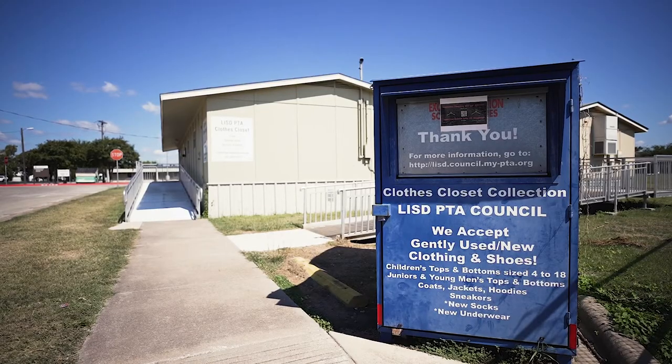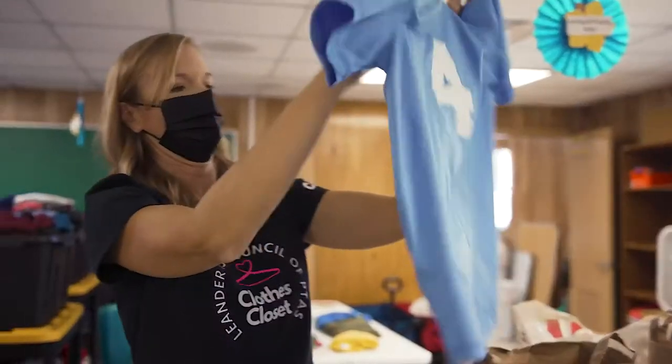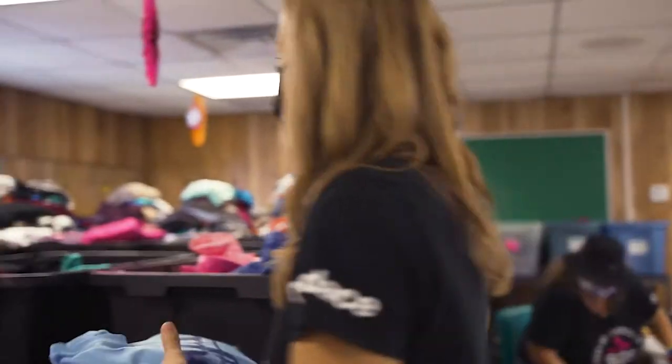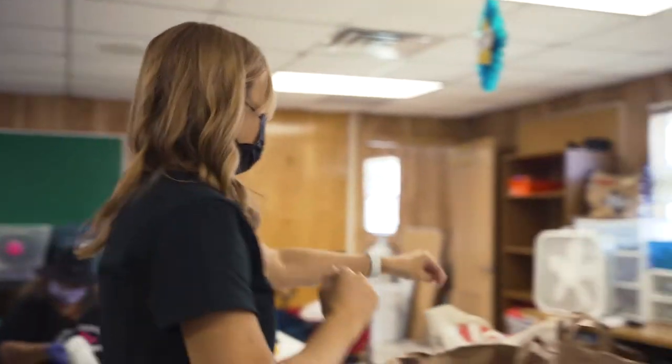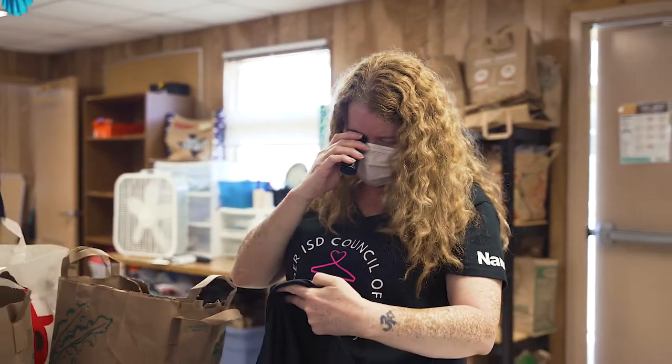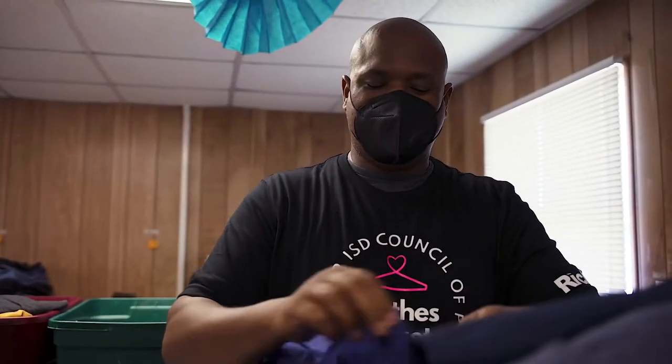People donate clothing through our bin or through their schools. The bin is right outside of the building and we take that into our new sorting building, where our volunteers go through all of the bags and sort it out between boys and girls and all of the different sizes — medium, larges — folding and ensuring quality control.